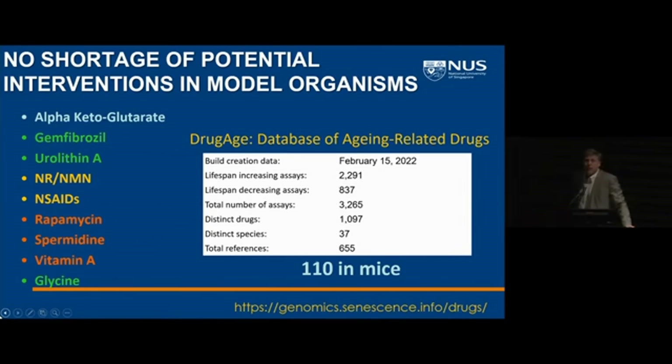There are quite a large number of molecules now that have been proposed in one organism or another to impact longevity. You can see there are over a thousand distinct drugs in the DrugAge database. About a hundred of those have been tested in mice, and the ones on the left are ones we've been working on in our lab.